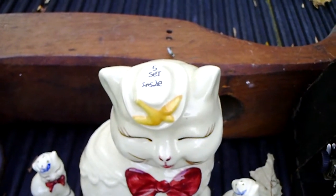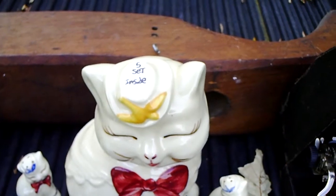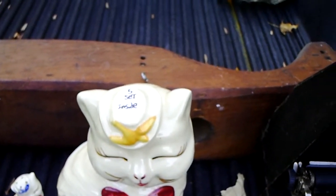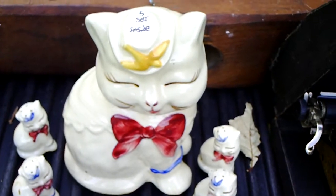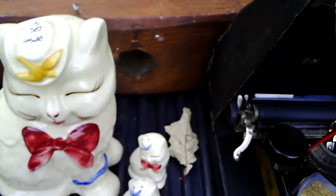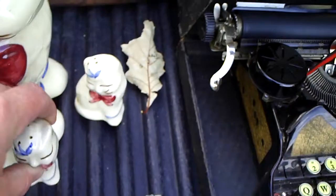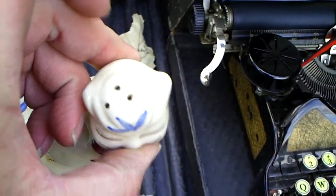Years ago, cookie jars were a hot collectible. I could have got an easy $100 for this. I'm not sure what it will bring now — cookie jar collecting isn't what it used to be. If you didn't know the difference: the pepper shaker has four holes, and the salt shaker has three.